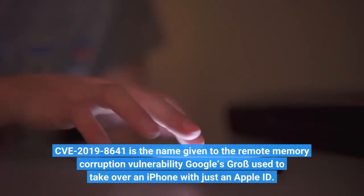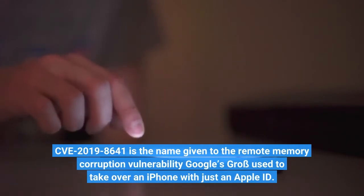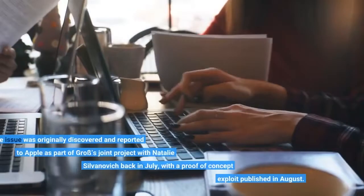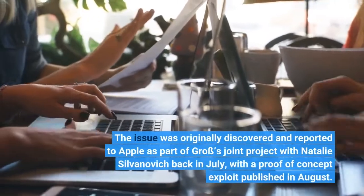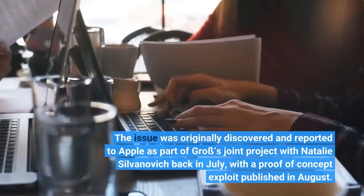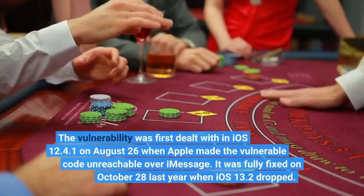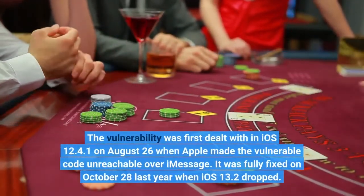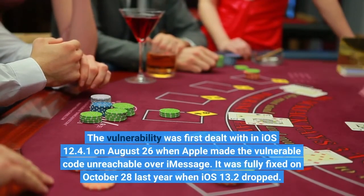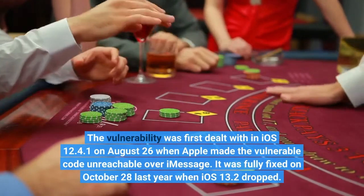CVE-2019-8641 is the name given to the remote memory corruption vulnerability Google's Gross used to take over an iPhone with just an Apple ID. The issue was originally discovered and reported to Apple as part of Gross' joint project with Natalie Silvanovich back in July, with a proof-of-concept exploit published in August. The vulnerability was first dealt with in iOS 12.4.1 on August 26, when Apple made the vulnerable code unreachable over iMessage. It was fully fixed on October 28 last year when iOS 13.2 dropped.